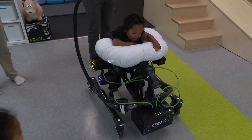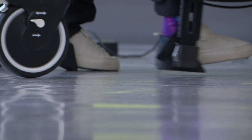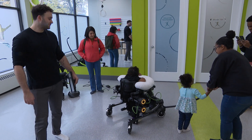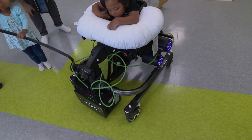Kalani was born with a rare genetic mutation that causes neurodevelopmental disorders such as epilepsy and delays in speech and language. He's five, but can't speak, grab any objects, or put any weight on his feet. Today was his first time using the new Trexo robotic skeleton.